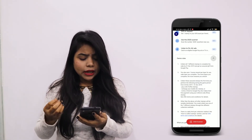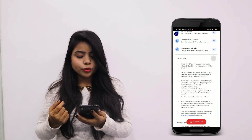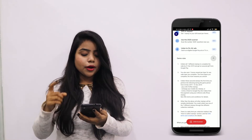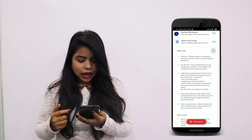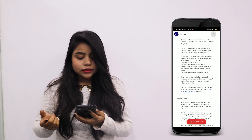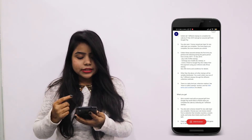Collect each stamp the first time you perform the following actions during the game period, 23rd December to 31st December. You will get stamps for recharging your mobile, inviting a friend, ordering pizza, and other things. Other than the above, all other stamps will be variably distributed.